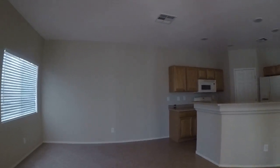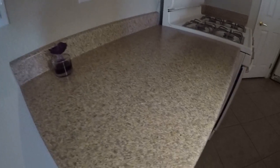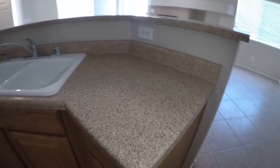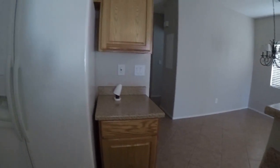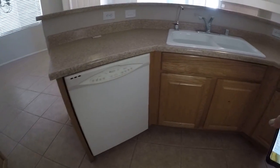Let's see what the counters look like. Everything looks pretty good. Cabinets look good too. Flooring looks good in here.